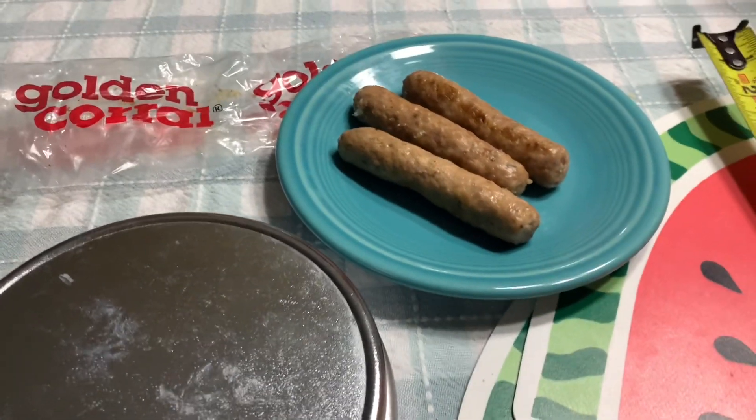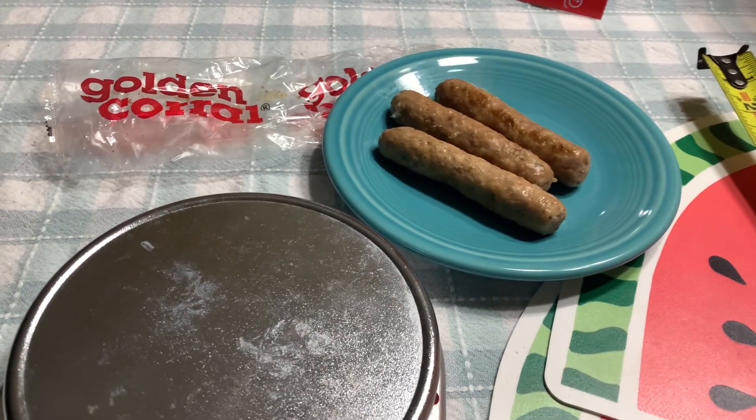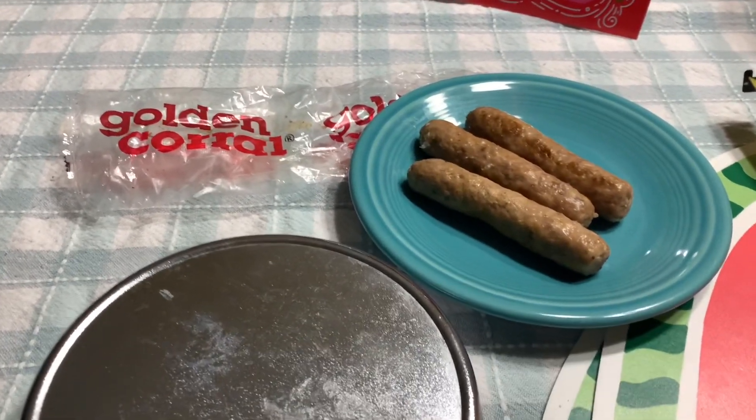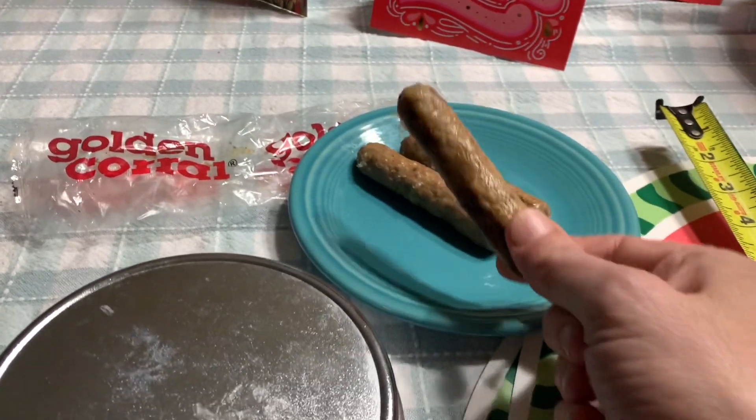Hey YouTube, hey Georgia Bigfoot here. Another interesting review, oddball review possibly to some.